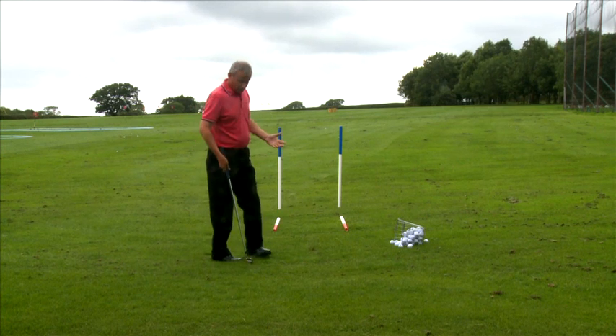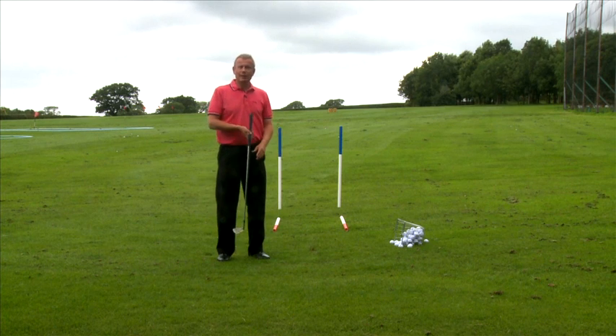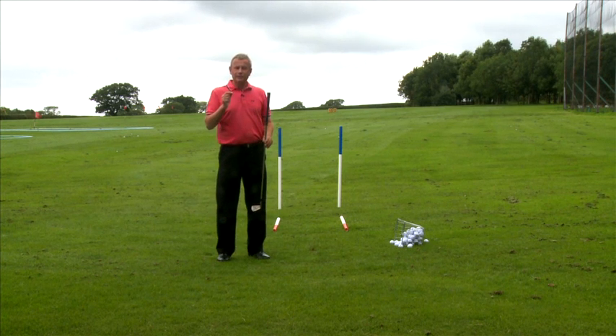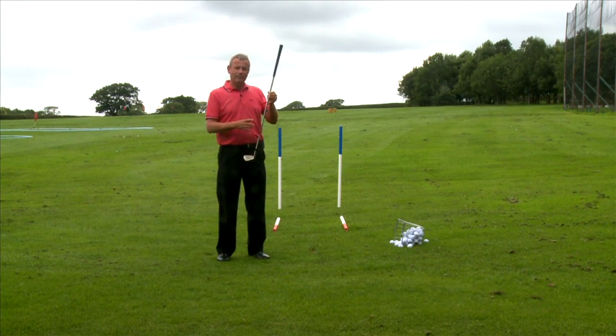So what we do know: change the stance, change the posture, change the grip. What is critical is where this is swinging and where that is pointing in relation to the path at impact.